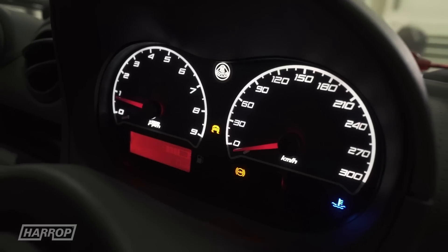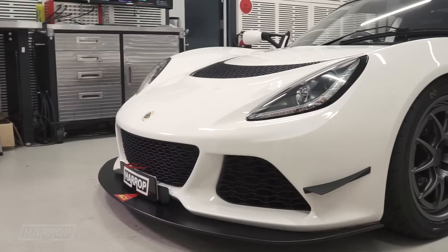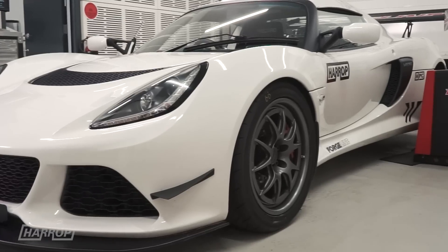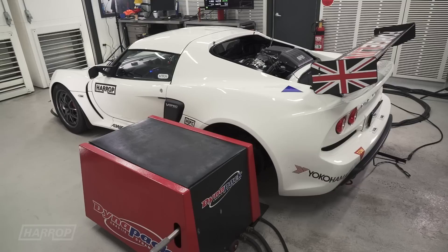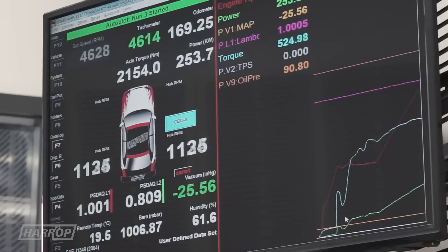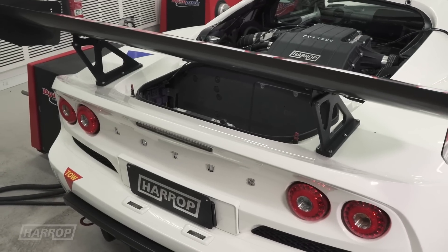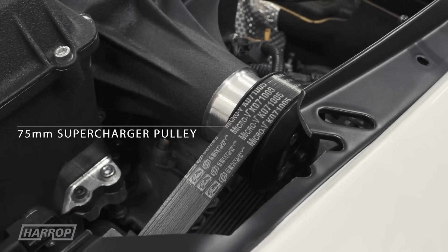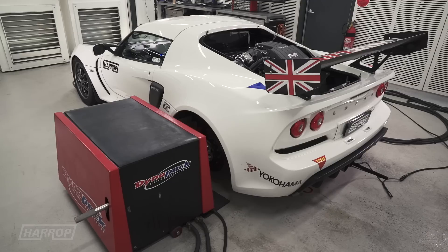In conjunction with the development of the standard engine kit, we are developing a high performance program with a forged internals 2GR V6 with E85 to test the boundaries of the Exige platform with this new TVS 1900 supercharger system. The compression ratio is 11 to 1 stock, and other powertrain upgrades tested included a fuel system to support the delivery of E85 and aftermarket headers and exhaust for better post-engine breathing. Changing the supercharger drive pulley from 85mm down to 75mm resulted in manifold pressure being boosted up to 11 psi peak and 9.2 psi at 4,000 rpm.